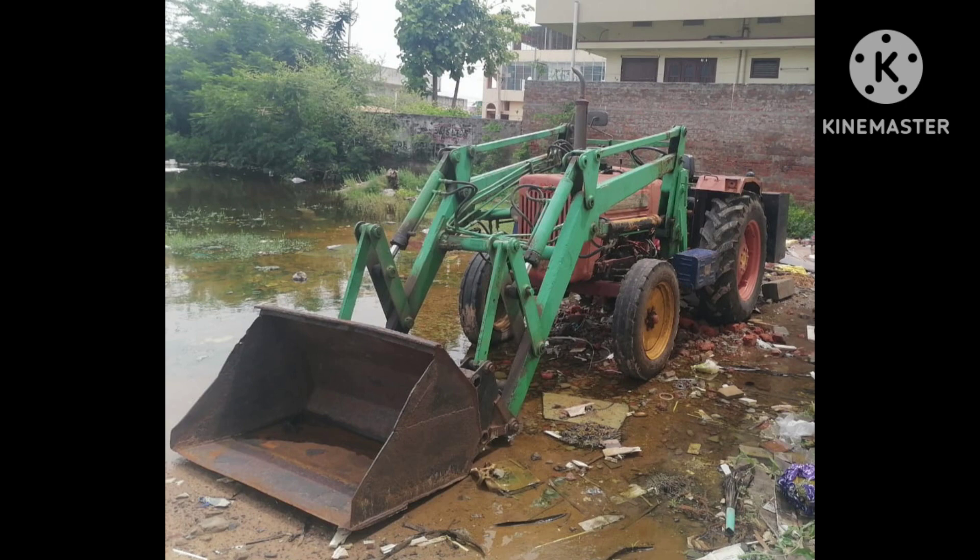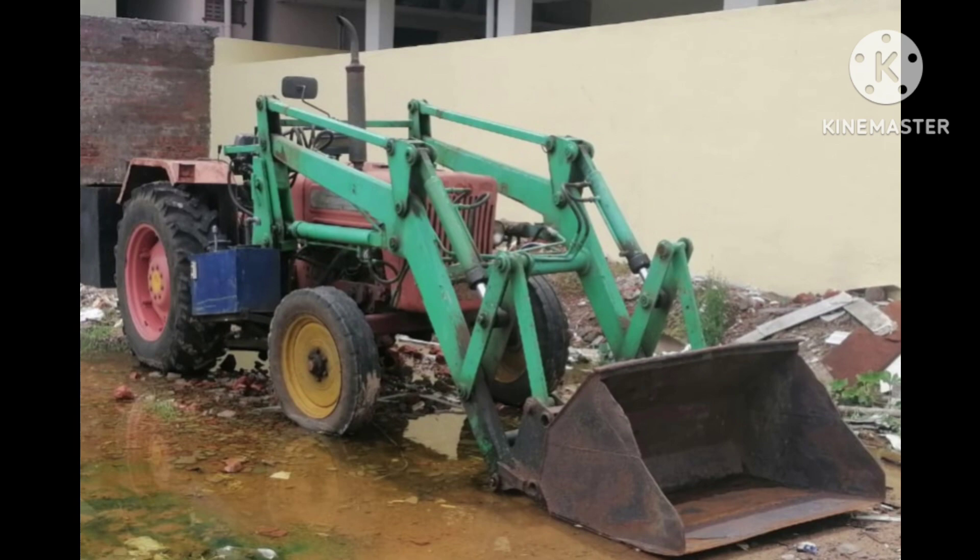It is a full loader. It is not a repair. You can check out the information.